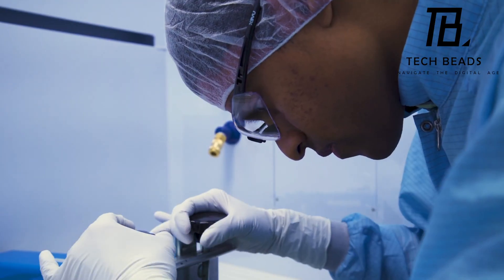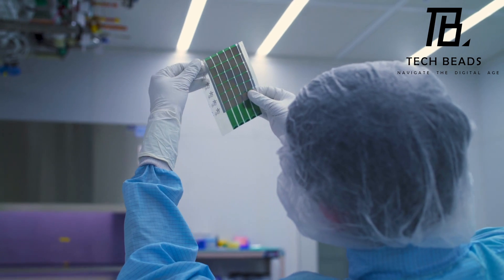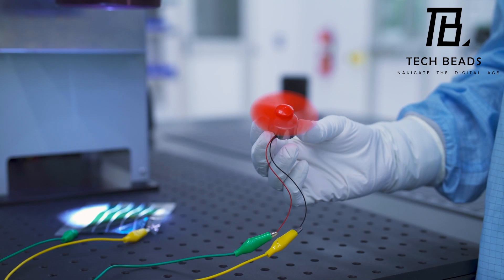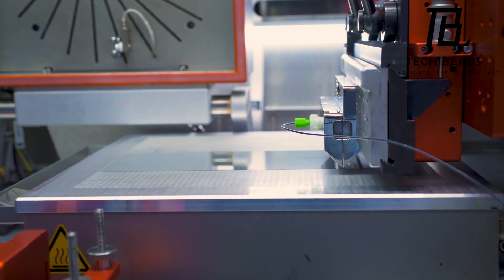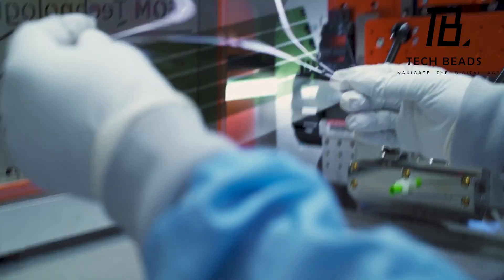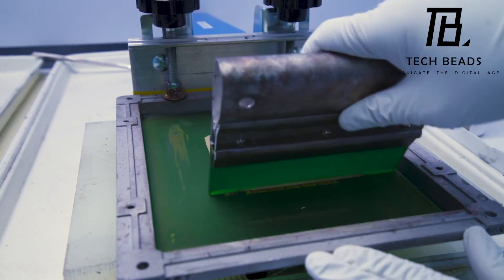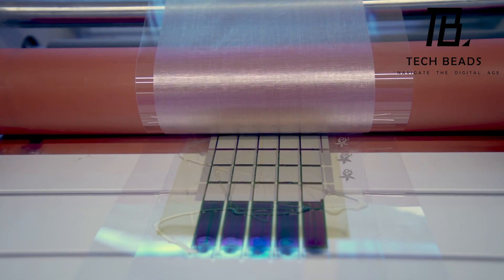People have already come up with some practical applications for this technology. It can be built into the screens of laptops, tablets, and smartphones, making them self-sufficient and energy-efficient. In my opinion, the paper-thin solar cell is a brilliant invention that could have a significant impact on reducing energy consumption. It's exciting to see how technology can be used in innovative ways to solve real-world problems, and I can't wait to see where this technology goes next.